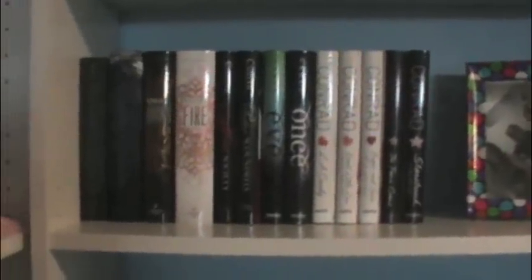Then I have Heist Society and Perfect Scoundrels by Ally Carter — again I'm missing the second book. Eve and Once by Anna Carey. This set is completed: The L.A. Candy, Sweet Little Lies, and Sugar and Spice by Lorna Conrad. But this one isn't: The Fame Game and Starstruck — I just need the third one. And there's just a picture of me and my friends.